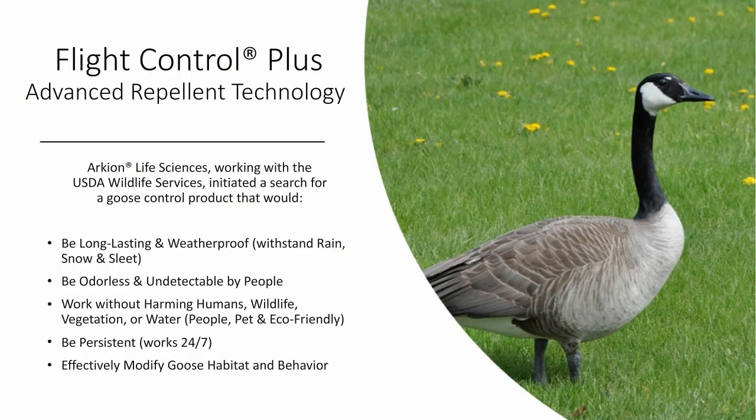Flight Control Plus is an advanced repellent technology. Archeon Life Sciences worked with the USDA Wildlife Services to find a goose control product that would be long-lasting and weatherproof — one that withstands the rain, snow, and sleet, and is odorless and virtually undetectable by people. It's eco-friendly and works without harming humans, wildlife, vegetation, or water. It is persistent, works 24/7, and most importantly, effectively modifies goose habitat and behavior.